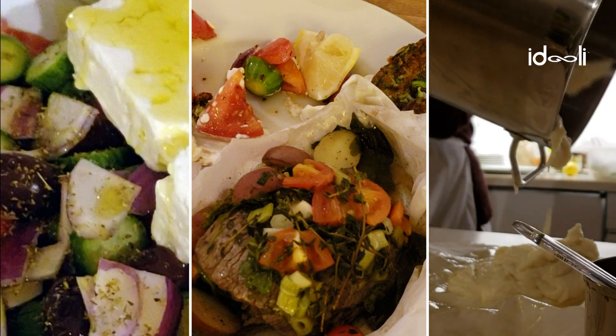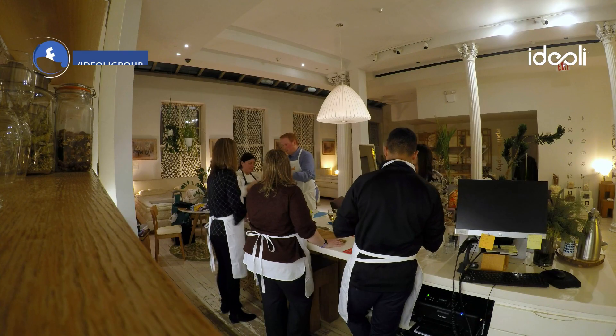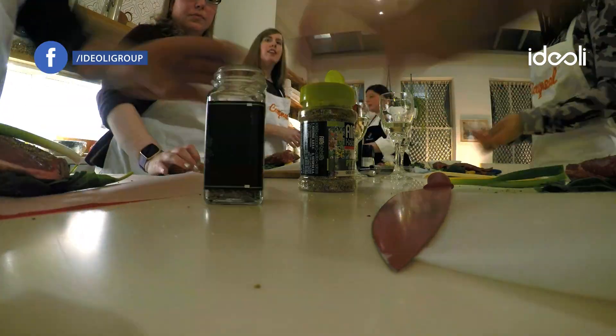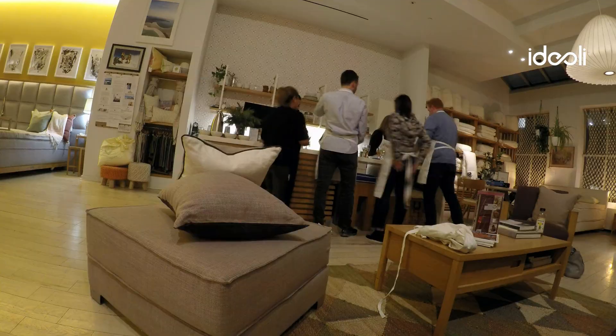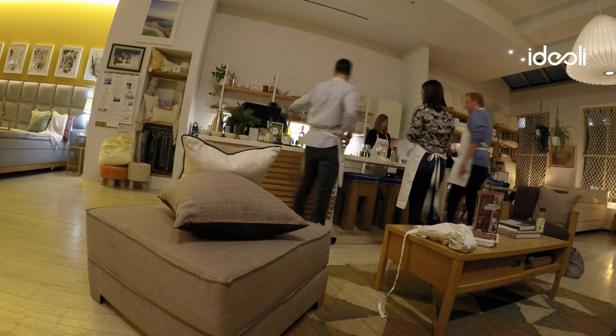What do these foods have in common? They're all Greek. Recently, the Ideoli team took a Greek feast gourmet cooking class and learned how to cook up some delicious dishes. Let's take a closer look at this four-course meal.